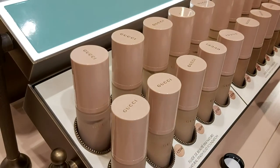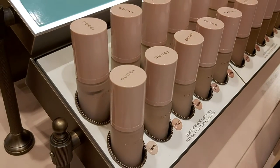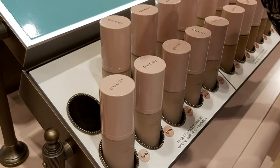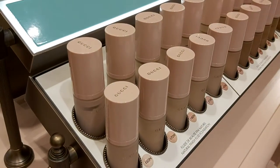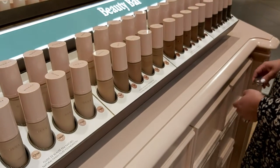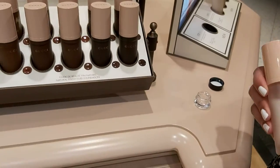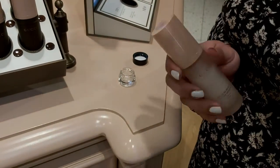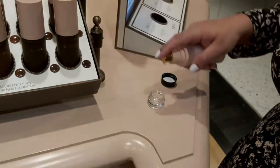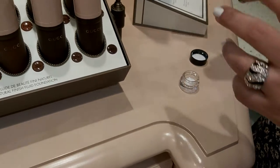When it sits on your skin it becomes your skin, so nobody can tell you're wearing anything. I'll give you this one — don't worry about the number, when you come back I'll remember. This is the lightest one. And I'll also give you a silk primer — you need to put this on first and then apply your foundation on top.